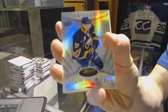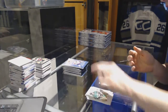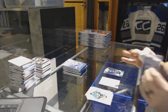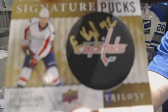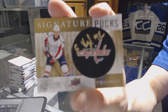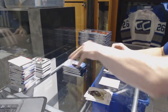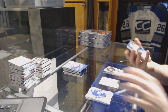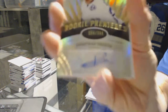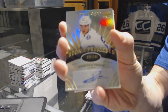Radiance Blue rookie number to 499 for the Buffalo Sabres, Sam Reinhardt. Signature pucks for the Washington Capitals, Evgeny Kuznetsov. Level 2 rookie autograph number to 399 for the Tampa Bay Lightning, Jonathan Drouin.